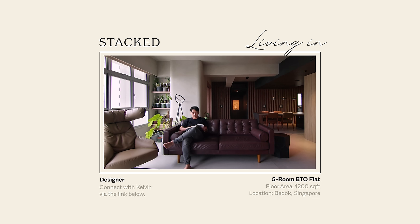My name is Kelvin. I'm a registered architect and the founder of WAK Architects. This is a 1,200 square feet, five-room BTO flat in Bedok.